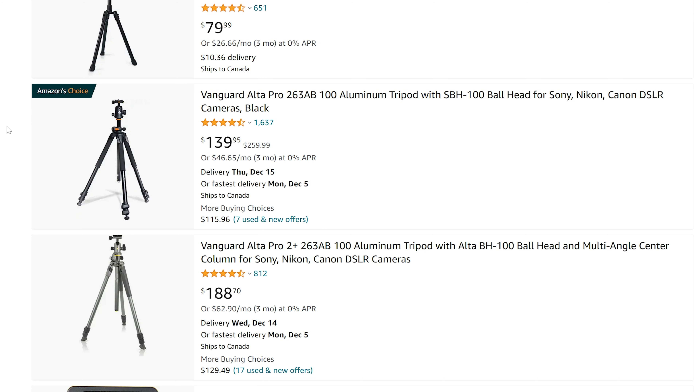In terms of accessories, this one I've owned for many, many years — the Vanguard Alta Pro. This thing is just a steal at this price, and one of the most versatile tripods available. It's a little bit bigger, so if you're traveling it won't compare to something like the Peak Design. But for overhead shots, this center column actually comes out and extends over. An amazing tripod for that price — it even comes with a ball head included. Really, really good.